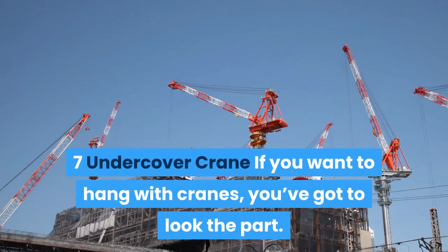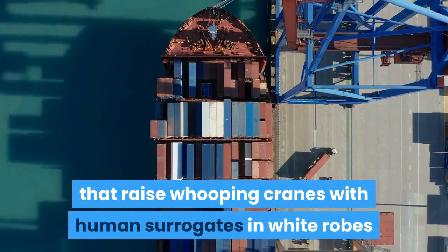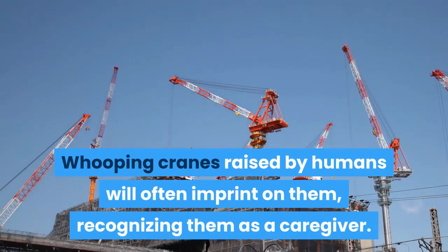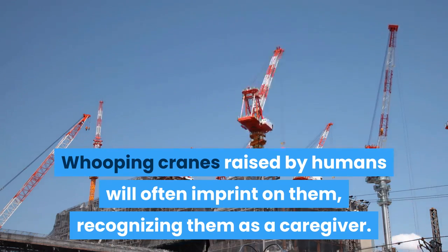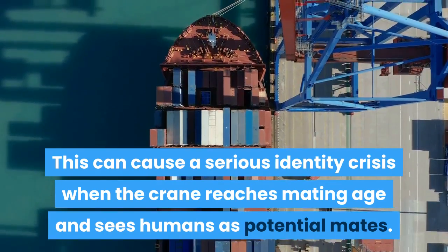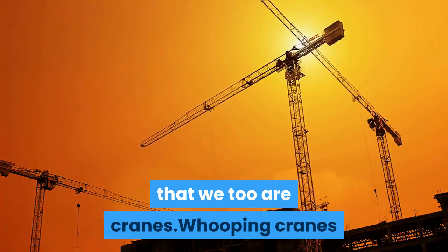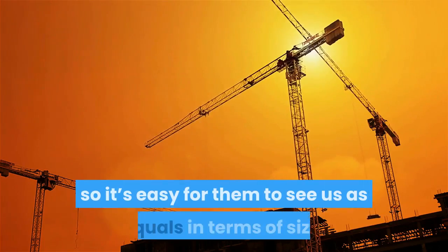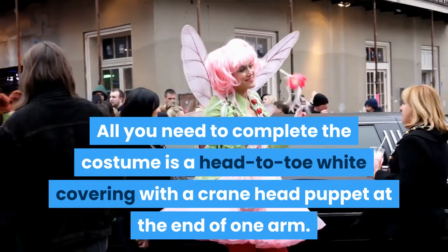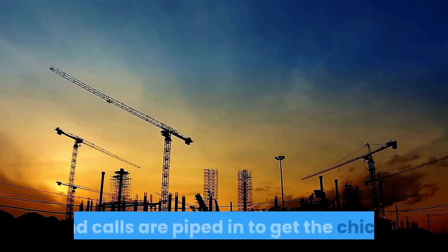Number 7: Undercover Crane. If you want to hang with cranes, you've got to look the part. That's the idea behind breeding programs that raise whooping cranes with human surrogates in white robes and crane-shaped hand puppets. Whooping cranes raised by humans will often imprint on them, recognizing them as a caregiver. This can cause a serious identity crisis when the crane reaches mating age and sees humans as potential mates. The obvious solution is to fool the cranes into thinking we too are cranes. All you need to complete the costume is a head-to-toe white covering with a crane head puppet at the end of one arm. Human noises are limited around the cranes, and calls are piped in to get the chicks used to the sound of their own kind.